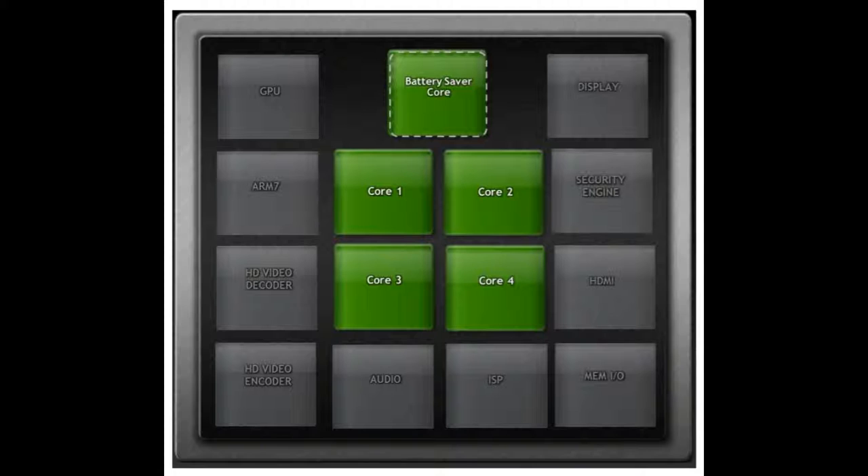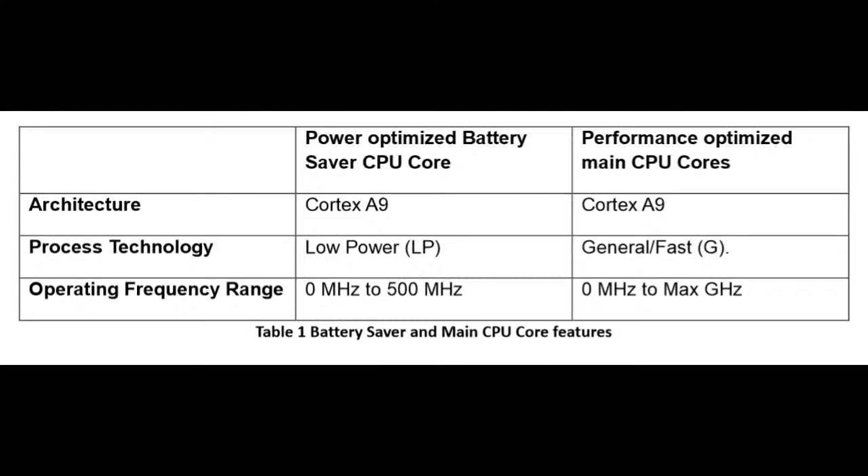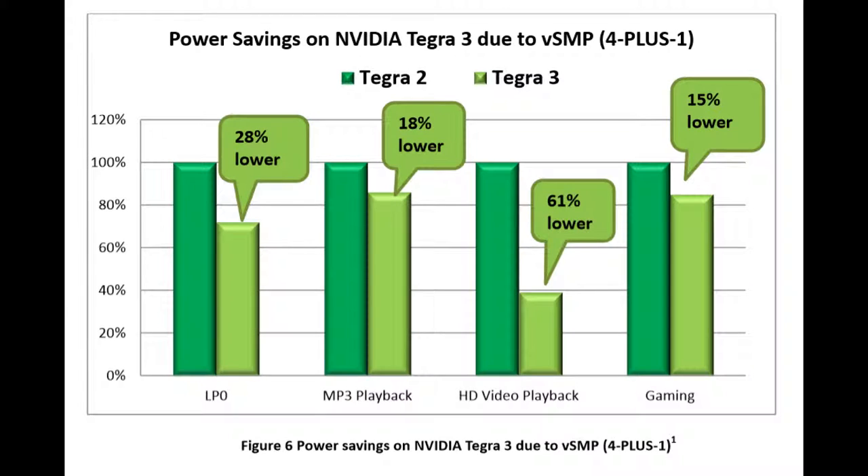Going back to the hardware of the Tegra 3, what makes it better than the Tegra 2 is that it has a 4-plus-1 core CPU with a 12-core ULP GeForce architecture GPU. The 5th core is a battery saver core that uses VSMP, or Variable Symmetric Multiprocessing Technology. The main four cores operate at high frequencies and do most of the computing work, while the 5th core acts as an active standby core at low frequencies, helping with background processing. The Tegra 3 uses as much as 61% less power than the Tegra 2 in some applications.